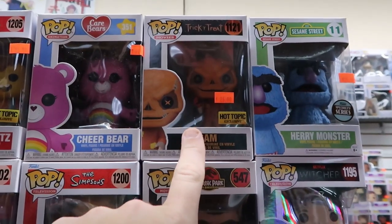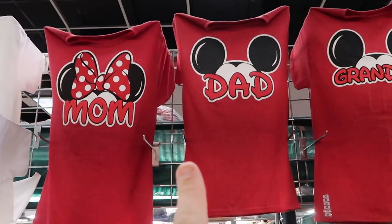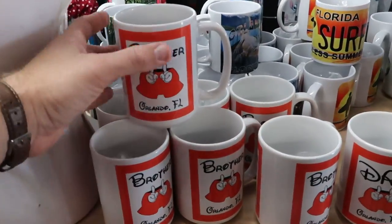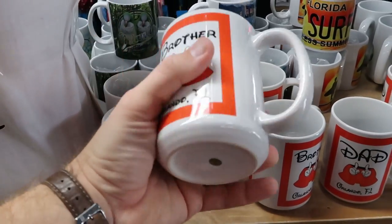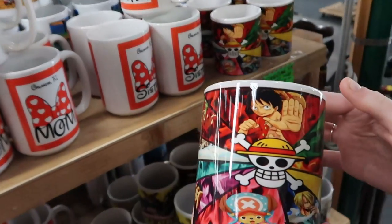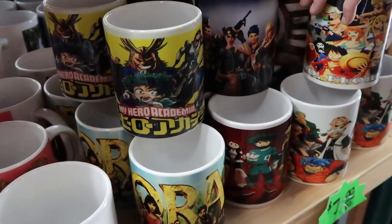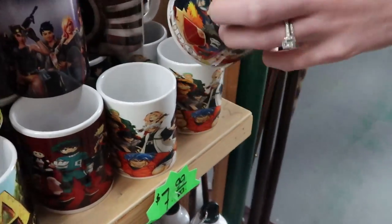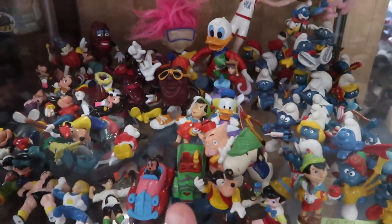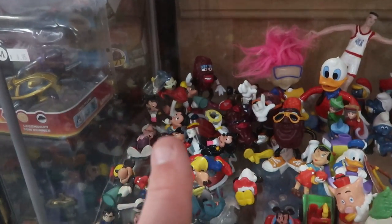They have some shirts here with Mom with Minnie Mouse, Dad with Mickey Mouse, Grandma and Grandpa. Then a really good selection of various mugs I've never seen before — this one says 'Brother Orlando Florida.' They also have One Piece anime and My Hero Academia figures for $7.99 a piece, Dragon Ball Z, and Fortnite. Over here they have a lot of old figurines like Smurfs and a couple Mickey and Minnies, and in the back a Sorcerer Mickey — you can really tell the age of these.